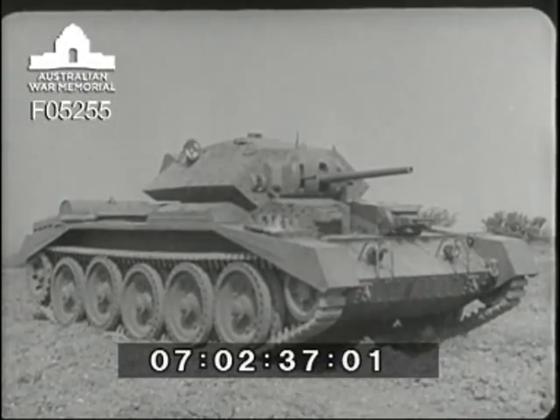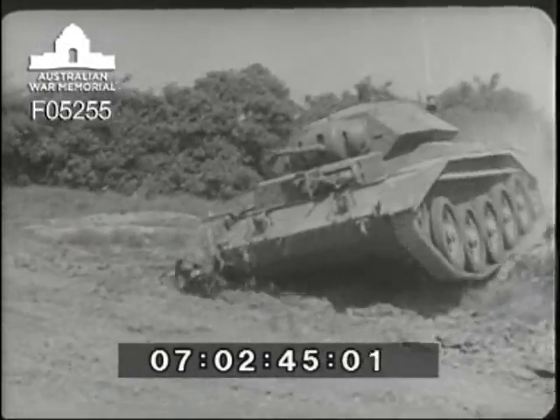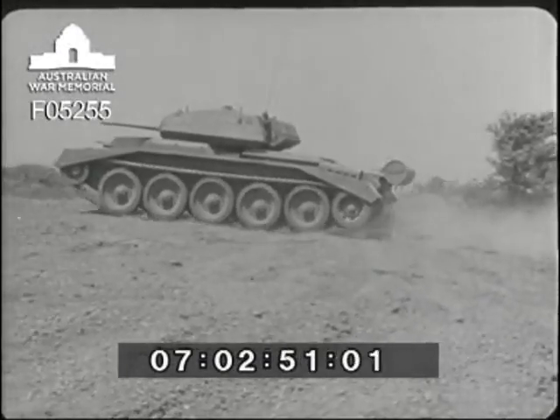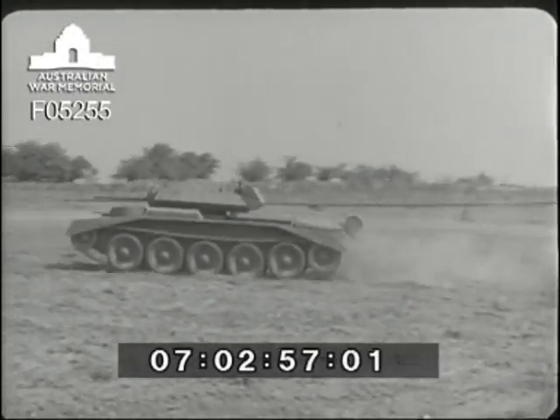Armed with one high-velocity two-pounder gun and two machine guns, it is driven by an exterior track carried on no fewer than ten independently sprung bogey wheels. This gives even weight distribution and, more importantly, steady riding over rough ground, thereby promoting accurate gun laying. A wireless installation enables the commander to transmit or receive messages at full speed.